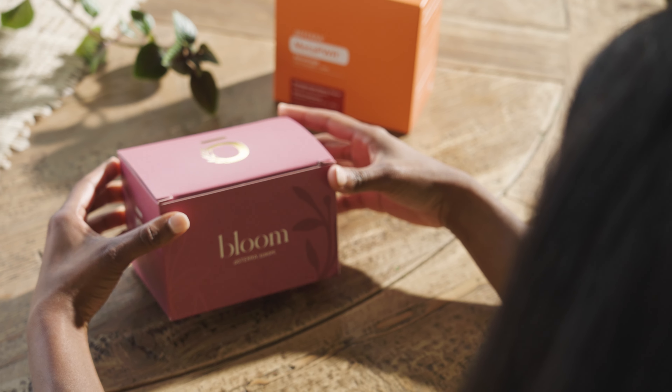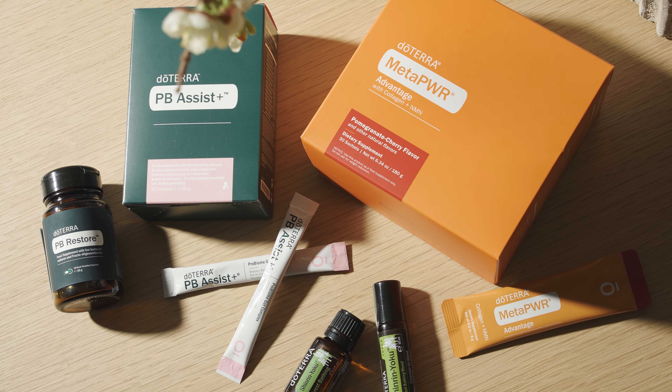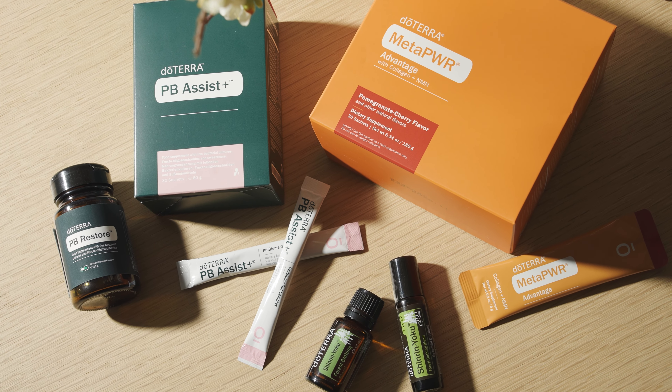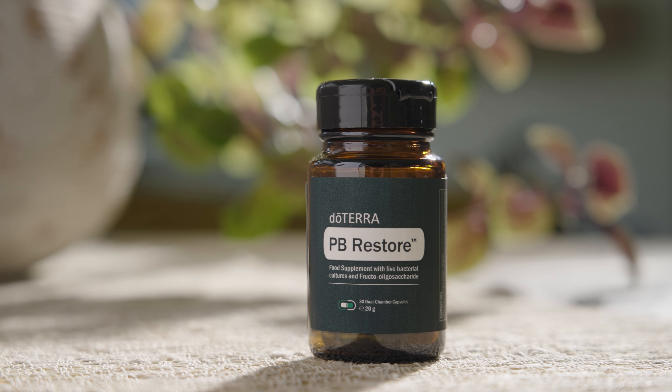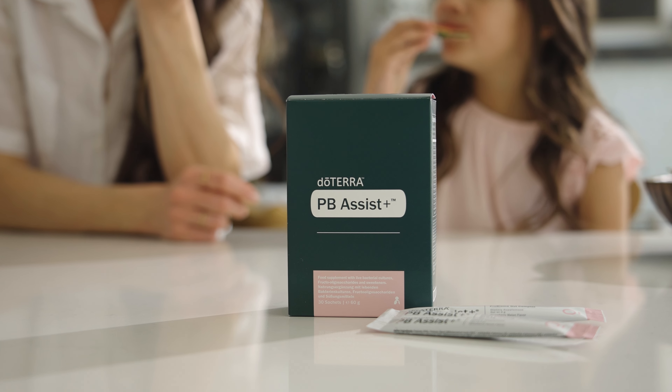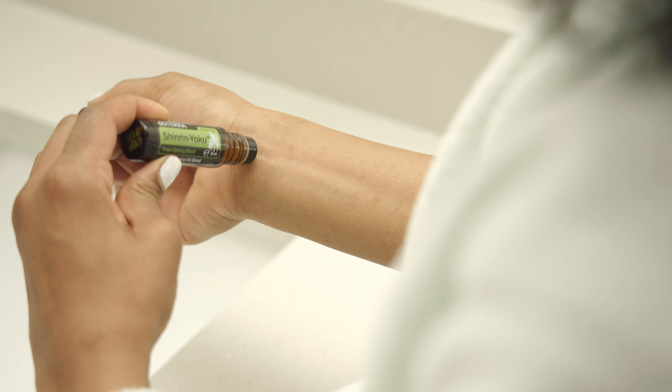Next up, we have some very exciting limited-time offers. The first is our post-convention kit, packed with exclusives just recently unveiled at Bloom Convention, including the brand new doTERRA PB Restore, PB Assist Plus, and Immersive Shinrin Yoku Blend.